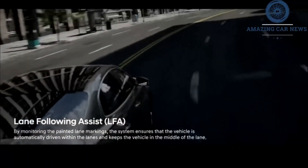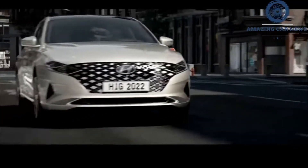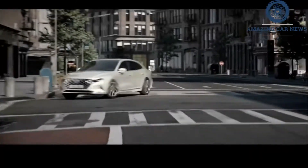After releasing intriguing teaser photos recently, Hyundai is now showing the new Azera, known in Korea as the Grandeur, in full, revealing the car's interesting front grille design and a luxurious-looking cabin.